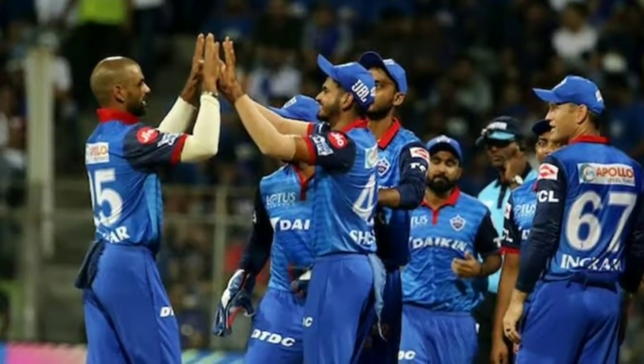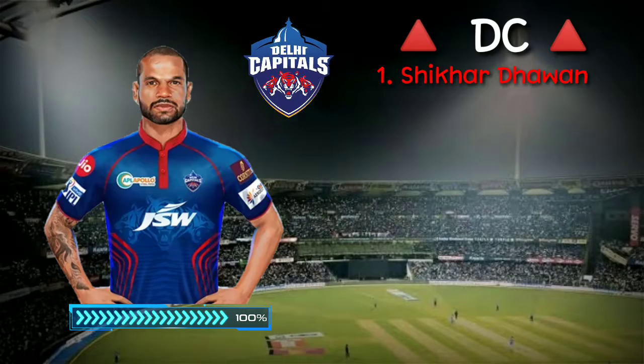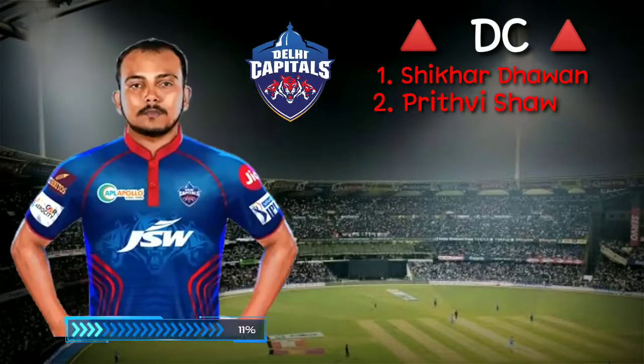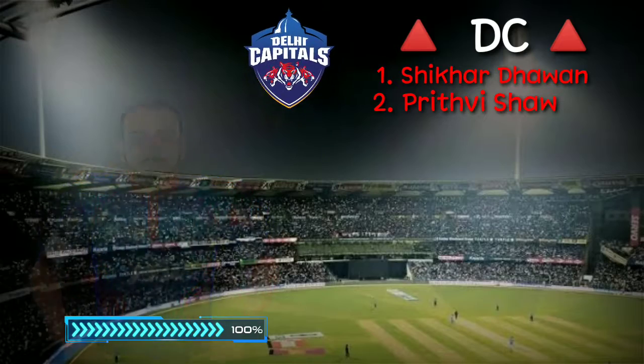Delhi Capitals playing 11: Number 1, left-handed batsman Shikhar Dhawan. Number 2, right-handed batsman Prithvi Shaw. Number 3, right-handed batsman Steve Smith.